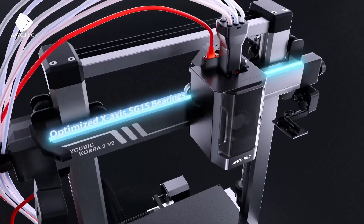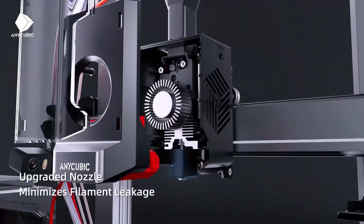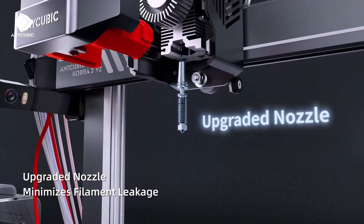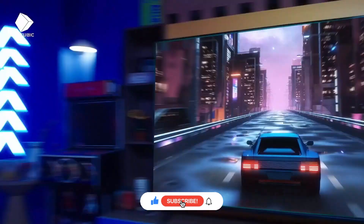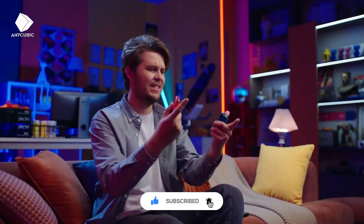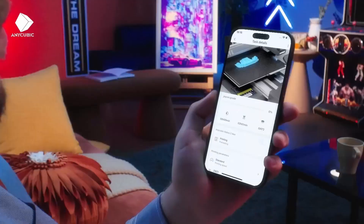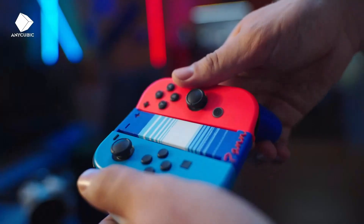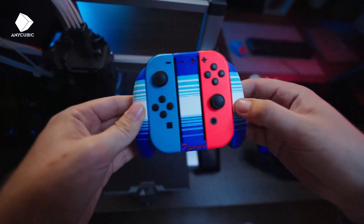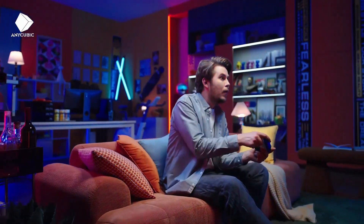The Anycubic Cobra 3 Combo blends performance and accessibility perfectly. With auto leveling and smart calibration, it's beginner-friendly always. The dual extrusion system allows multi-color or multi-material printing. High print speeds ensure quick turnaround without compromising print quality. The sturdy frame and silent motors reduce vibrations and noise. Cloud printing and Wi-Fi make remote operation effortless and modern. Its large build volume suits both hobbyists and small businesses equally — a budget-friendly printer that delivers premium results consistently.